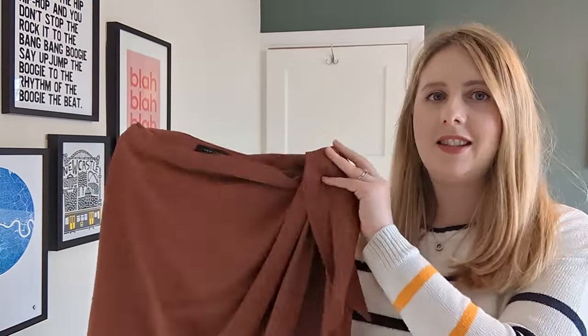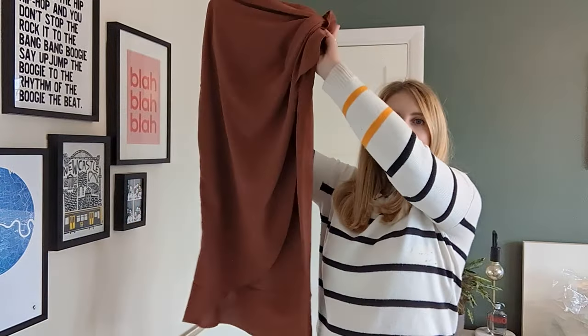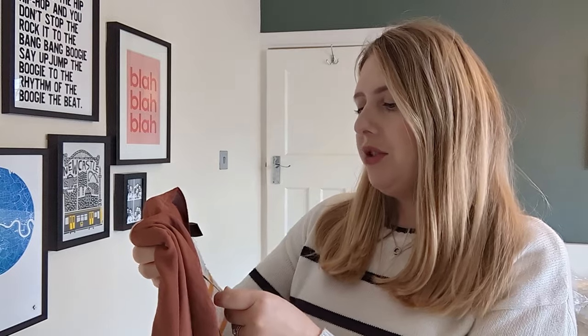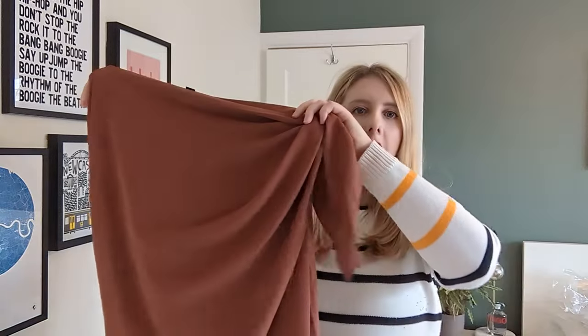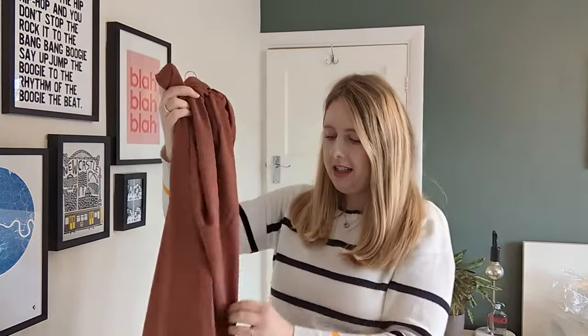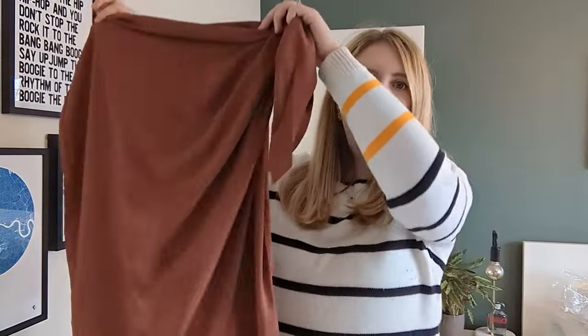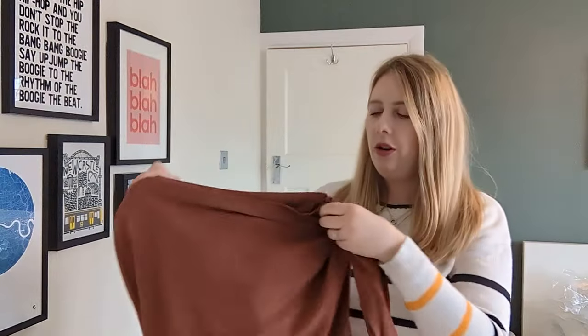I'm starting with this midi skirt. It has a ruched detailing at the side and I was really drawn to it because of the color — it's a kind of rust color which I'm loving at the moment. It's a UK size 12, priced at £25.99, and it's a wrapped style with a little slit at the side.